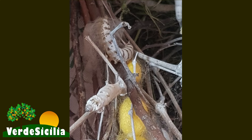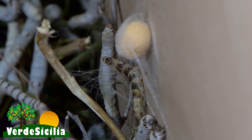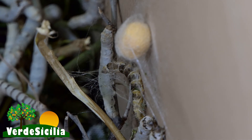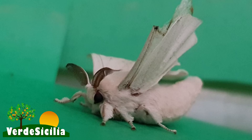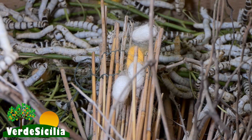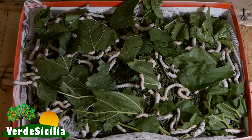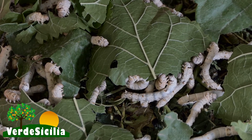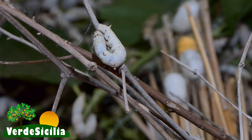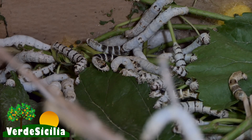Ho contattato un sito francese che mi ha procurato le larve di questi insetti. Il baco da seta è un insetto che fa parte della famiglia dei lepidotteri; nel suo ciclo vitale passa da larva a crisalide e a farfalla. Non esiste allo stato selvatico ma vive in simbiosi con l'uomo. Si nutre esclusivamente delle foglie del gelso bianco, quindi una delle difficoltà è stata procurarmi queste foglie, coinvolgendo tutta la famiglia nella raccolta, poiché ne consumano molte.